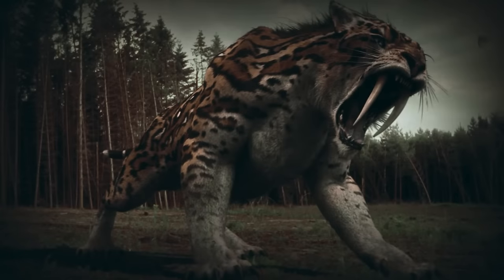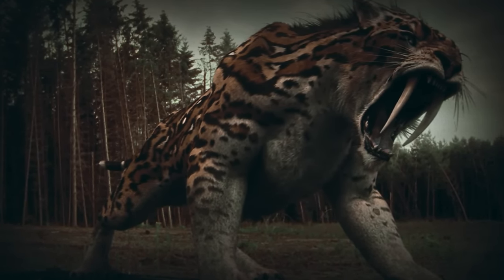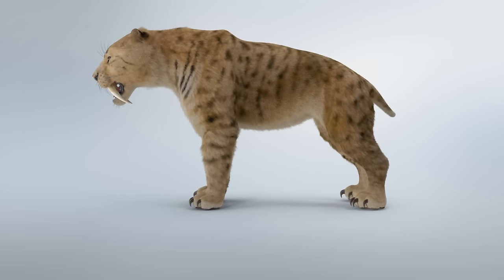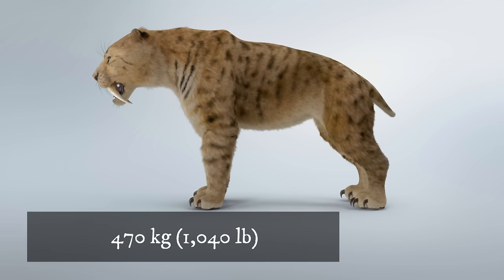A sabertooth tiger would most likely have the colors that allowed it to blend in with the long grass when hunting. It might have been spotted to help with the camouflage. Smilodon Populator was among the largest known felids, with a body mass range from 220 kg to over 400 kg, with one estimate suggesting up to 470 kg.